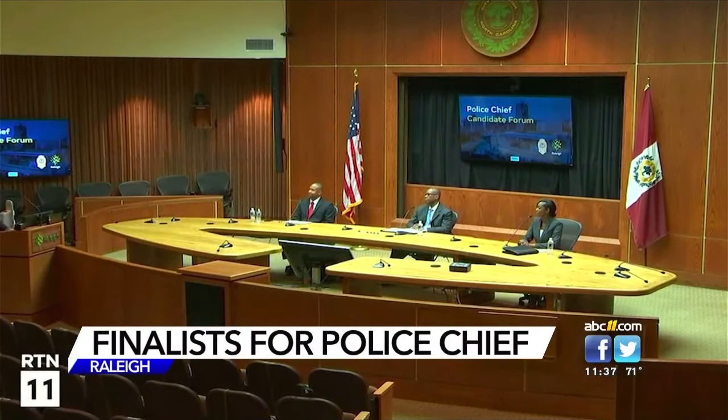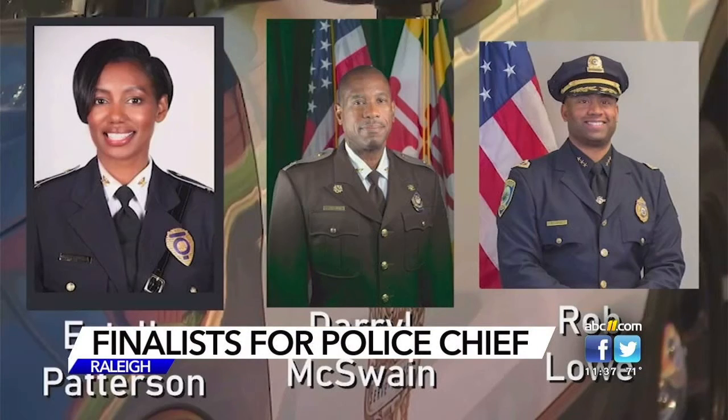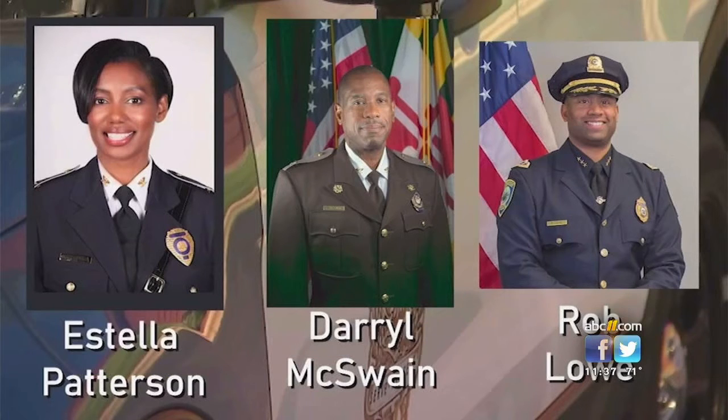Raleigh's city manager hopes to name the next police chief by July 1st. This week, the three finalists got a chance to make their case to you during a virtual forum. The candidates in the running are Rob Lowe, a deputy superintendent of the Cambridge Police Department in Massachusetts; Daryl McSwain, the chief of police for the Maryland National Capitol Park Police; and Estella Patterson, a deputy chief of the Charlotte-Mecklenburg Police Department.